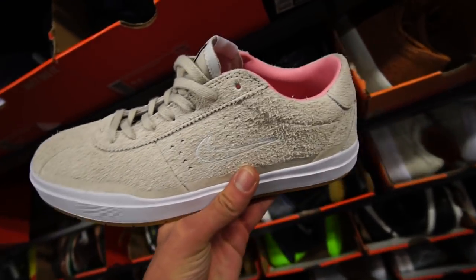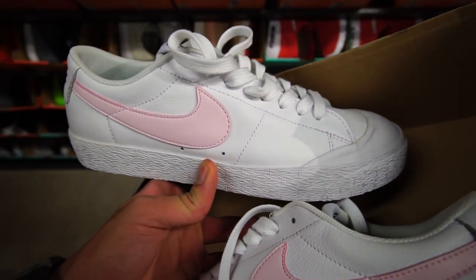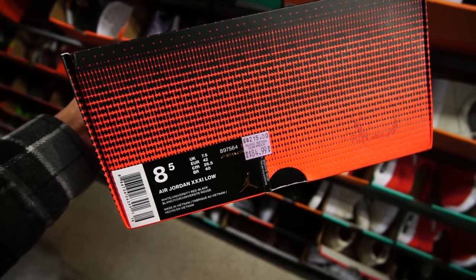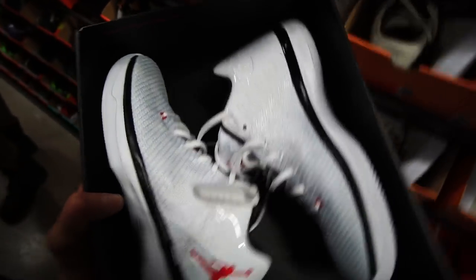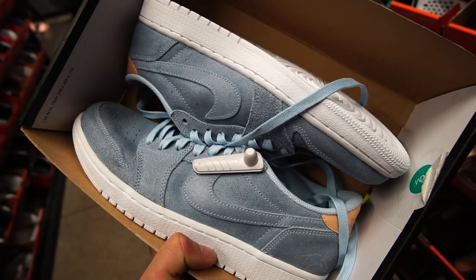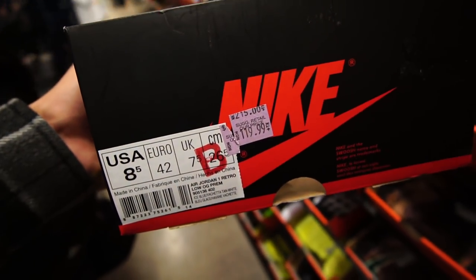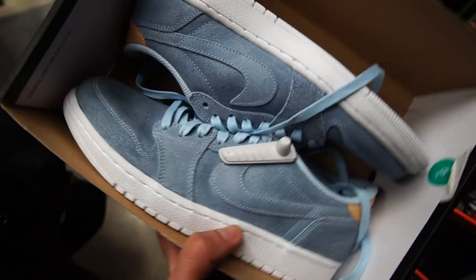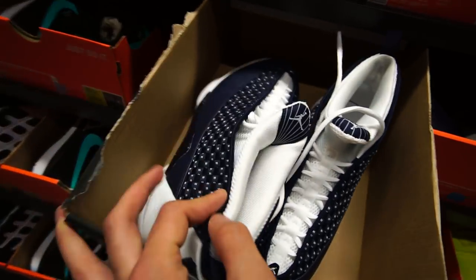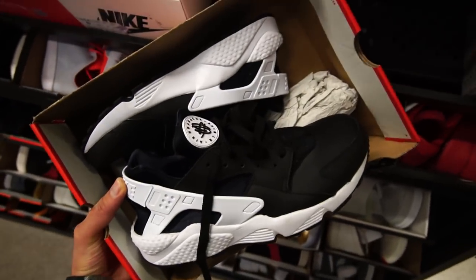These are the Nike Bruin SB Hyperfeel Quick Strike, regularly $180, now $50 — really nice for spring and summer. They got low-top Blazers for $45 Canadian. I'm in love with these low-top Air Jordan 31s, down from $215 to $85 — really clean colorway. Black suede Blazer Mids for $50, down from $125. Found some more retro Jordans — a premium release with light blue suede, labeled B-grade. Regularly $215, down to $120. Also found some black and white Hirachis for $50 in size 8.5 — this is a steal, you can wear these every day.